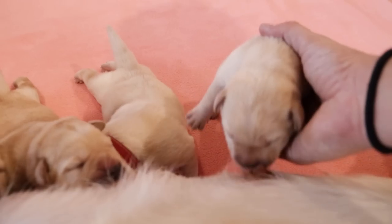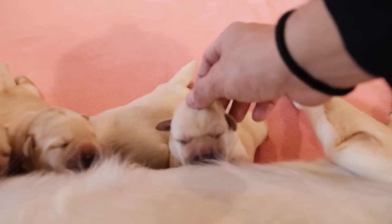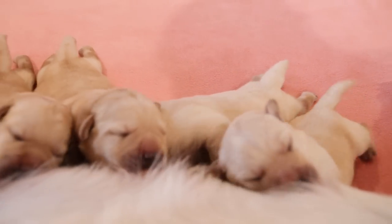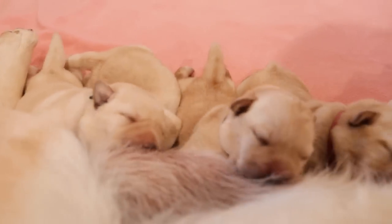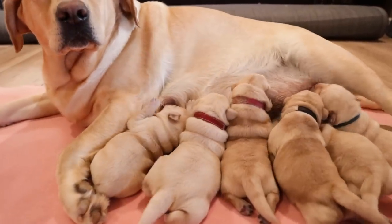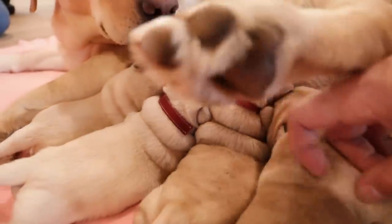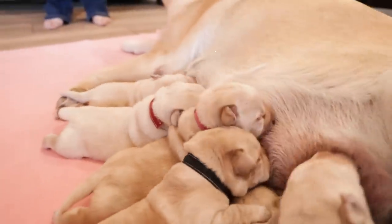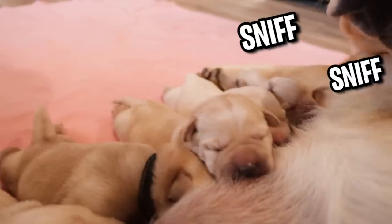Come here little buddy. There you go. Get latched on. Oh my goodness, their heads are so small. This is actually Butter's second litter, so she's got a little experience. Just look at these puppies — oh my goodness, they're only a week old. They don't have hardly any of their pigment yet. We've got a lot of fun stuff planned for these guys.